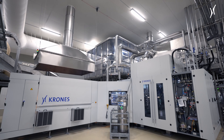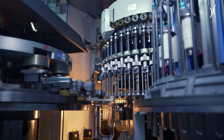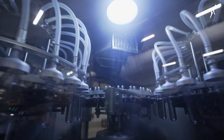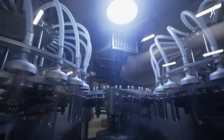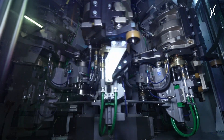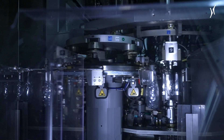The heart of the line is the Krones ContiPure AseptBlock DAP. SIP cleaning of the filler takes only one and a half hours. Operation of the line is very user-friendly, and all systems are fully automated. With a maximum filling speed of 70,000 bottles per hour, the ContiPure AseptBlock DAP achieves record line availability levels.